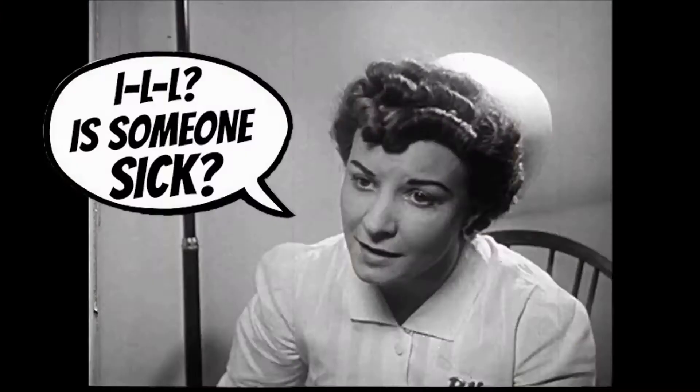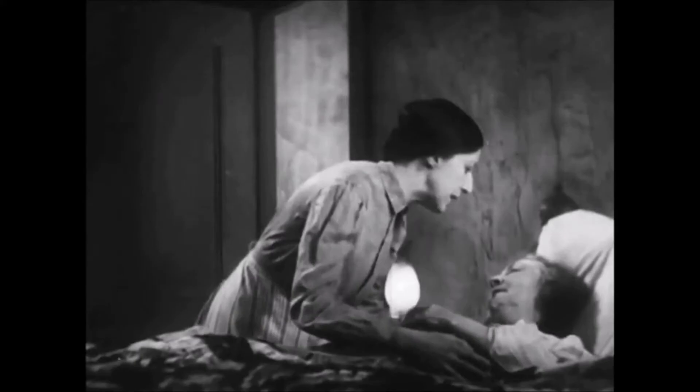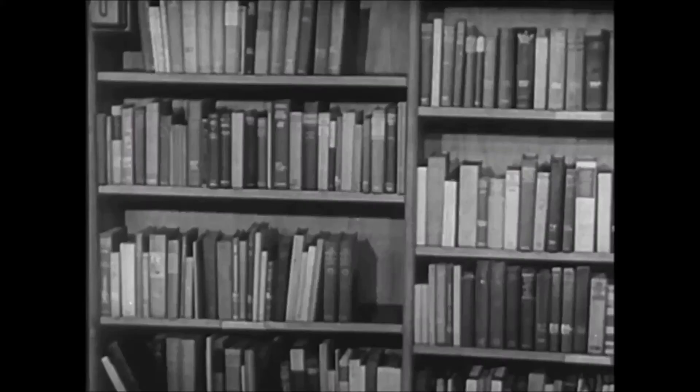James here at genealogymagazine.com. Today I'm going to talk to you about using ILL to help you trace your family tree. No, not that kind of ill. ILL stands for interlibrary loan, a service available at your local library.